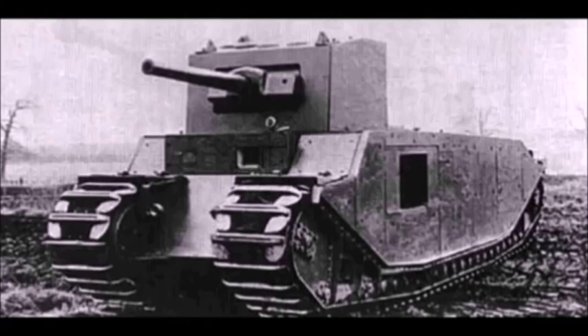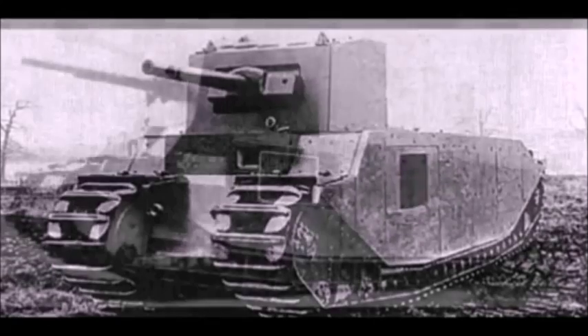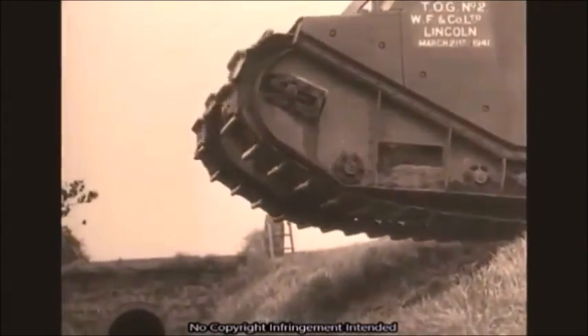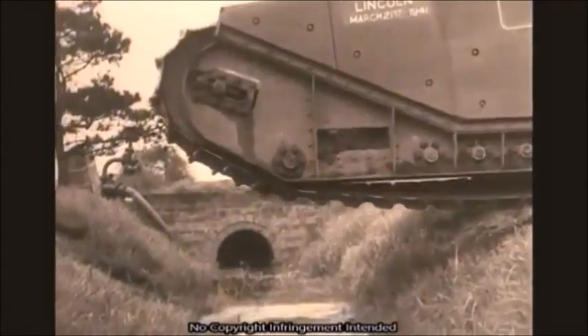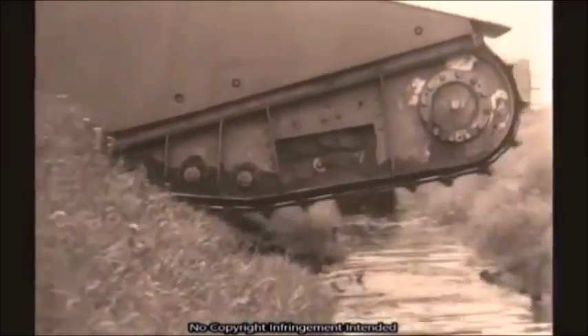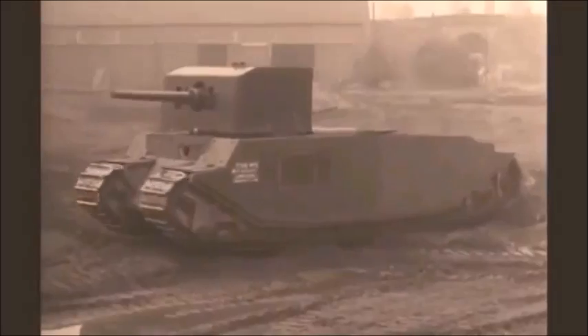Even though it's no Tortoise or Jagdtiger in terms of power, and definitely no Sturmtiger, the TOG-1 did have its weight — 80 tons, weighing more than the previous tanks on the list, even more than the Tortoise by only 2 tons. But in terms of power, the Tortoise would easily outmatch it. Since both are British tanks, that would only happen outside of a video game like World of Tanks or War Thunder.